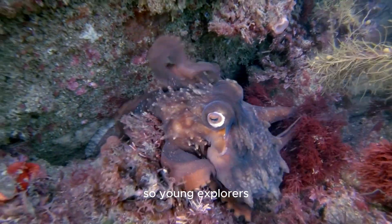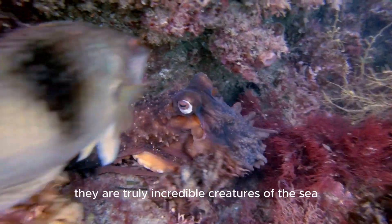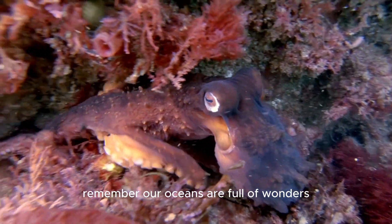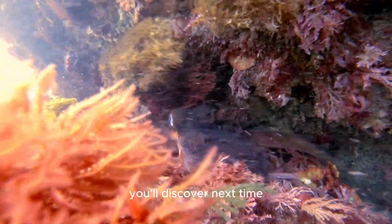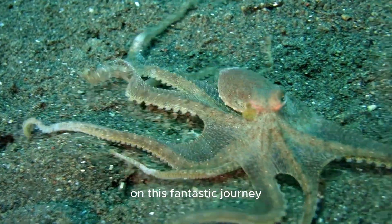So, young explorers, that's our adventure with the giant Pacific octopus. They are truly incredible creatures of the sea. Remember, our oceans are full of wonders waiting for you to explore. Stay curious, keep learning, and who knows what amazing creatures you'll discover next time. Thank you for joining us today on this fantastic journey.